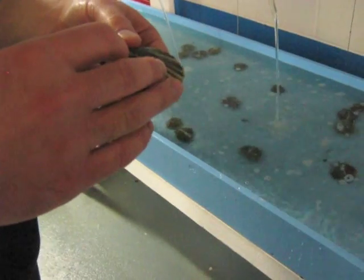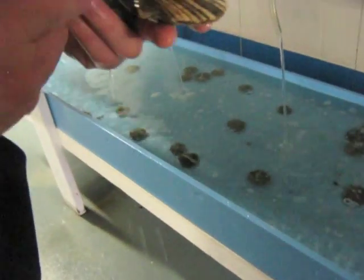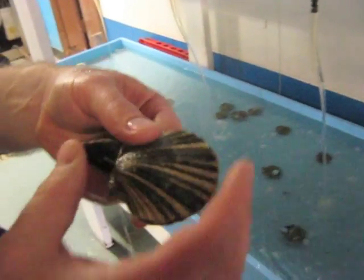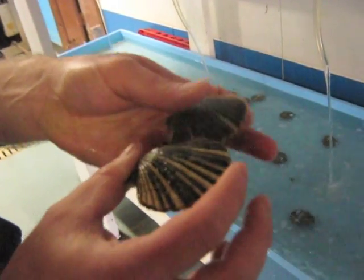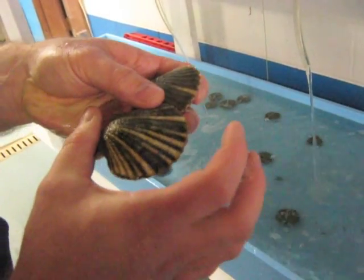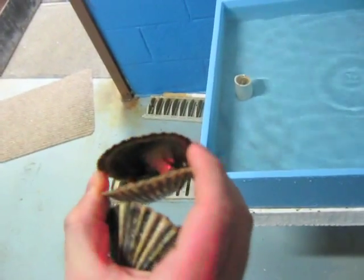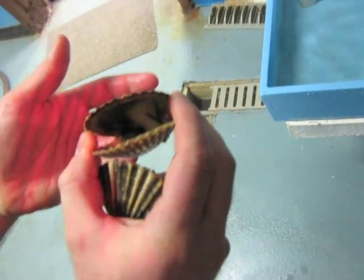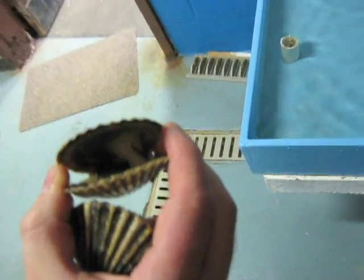Last year at this time, these were just microscopic eggs. In a year's time they grew to this size, and by the fall they'll be about that big. They're called true hermaphrodites, so they can give off both eggs and sperm.